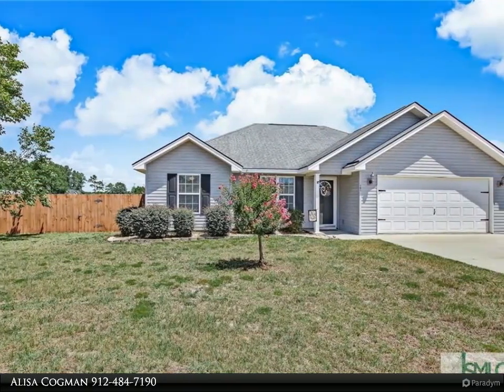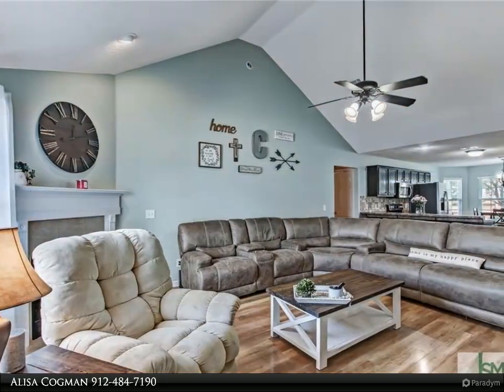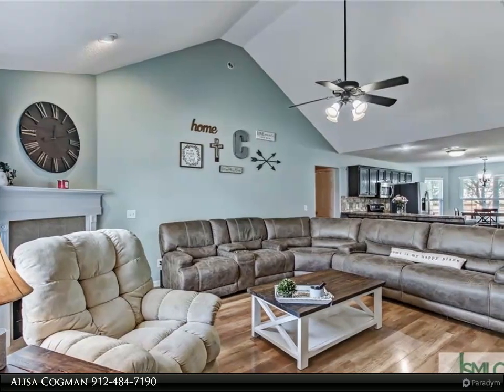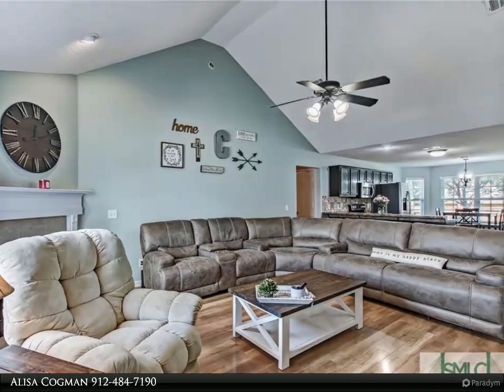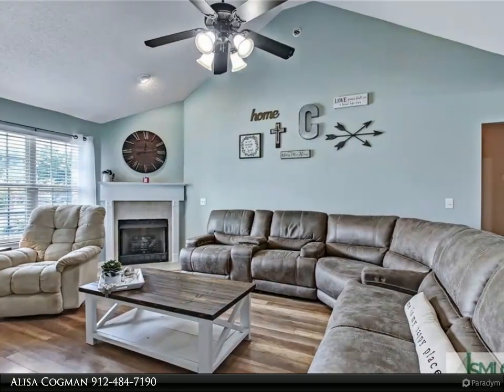The master bath features new tile flooring, countertop, and sink. The large family room has a vaulted ceiling, beautiful laminate wood flooring, and a tiled fireplace, and opens up to the generously sized eat-in kitchen with stainless steel appliances.